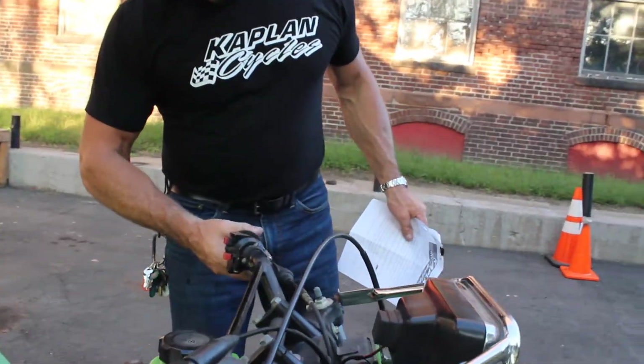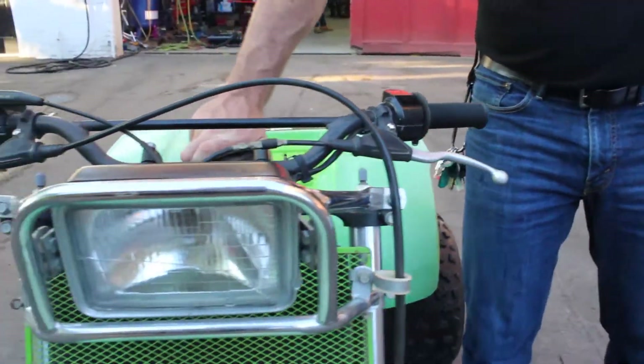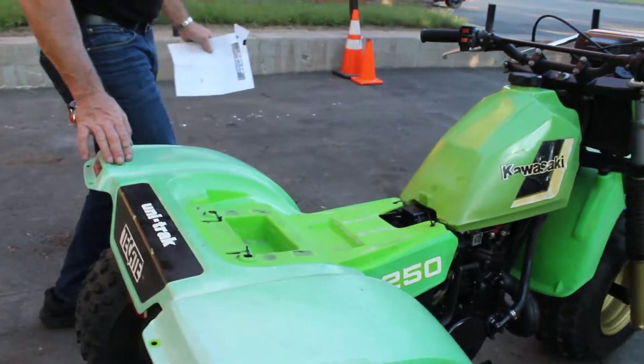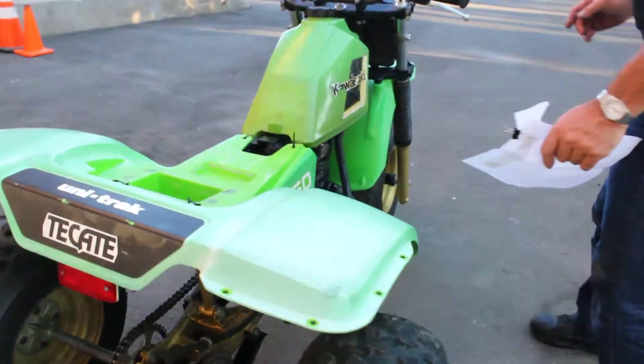The front fender, everything on the front here is nice and straight. The original clutch pulls like butter, on/off for the lights. The switches are all good. The gas tank's in beautiful condition — we didn't even clean it, that's just the way it came to us. The back tail piece is in really good shape and has original graphics on it. Obviously a bike that was not beat on and barely ever ridden.